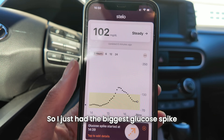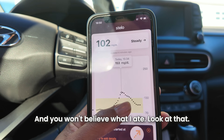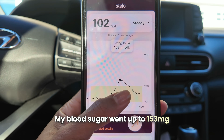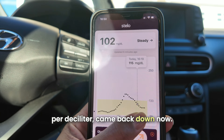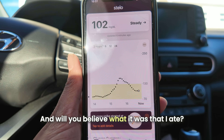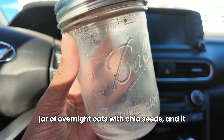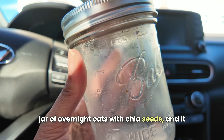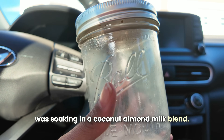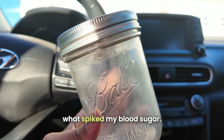I just had the biggest glucose spike I've had in a very long time. My blood sugar went up to 153 milligrams per deciliter. It looks like the spike started at 239. And what I ate was overnight oats with chia seeds, soaking in a coconut almond milk blend. Obviously, oatmeal — the starch — is what spiked my blood sugar.